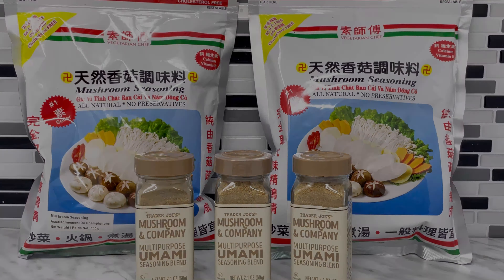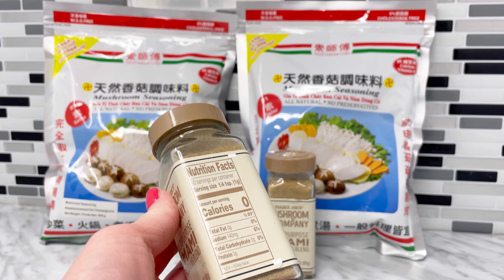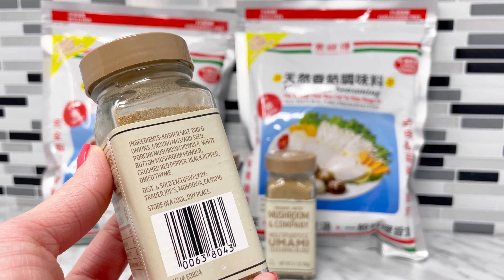And if you're wondering, Trader Joe's does have a great mushroom seasoning blend, but the ingredients are different — there are ground mustard seeds and dried thyme in the blend — so it will not be the right choice for Asian cooking.